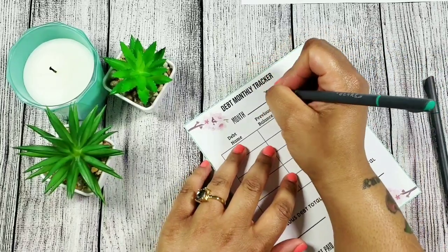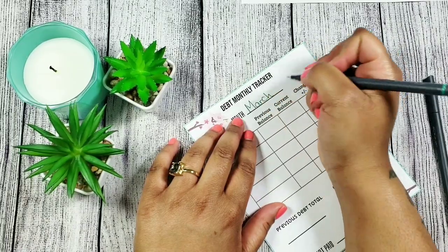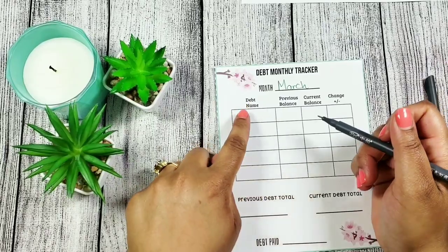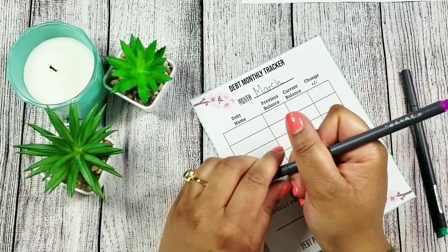Even though we are in April, this is for the month of March. I wanted to do this a couple days ago but wasn't able to, so we're doing it now. I'm going to list my debts here and get right into the video.